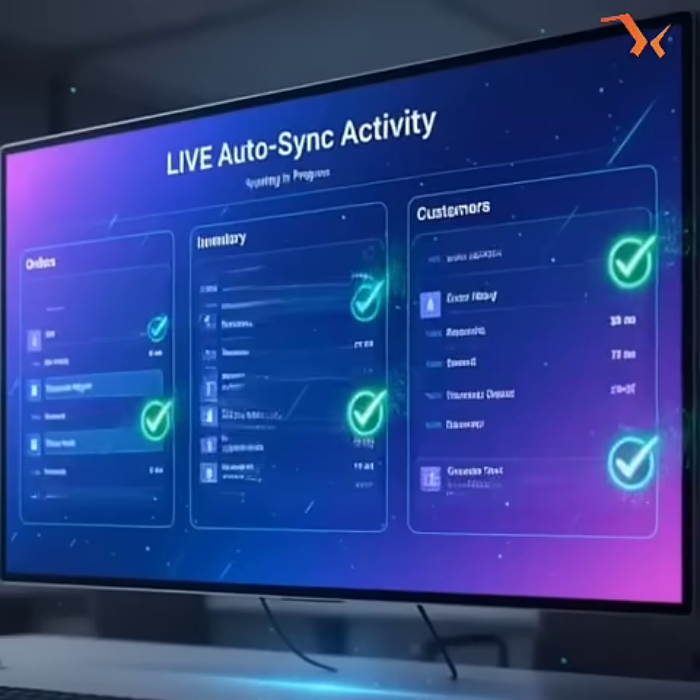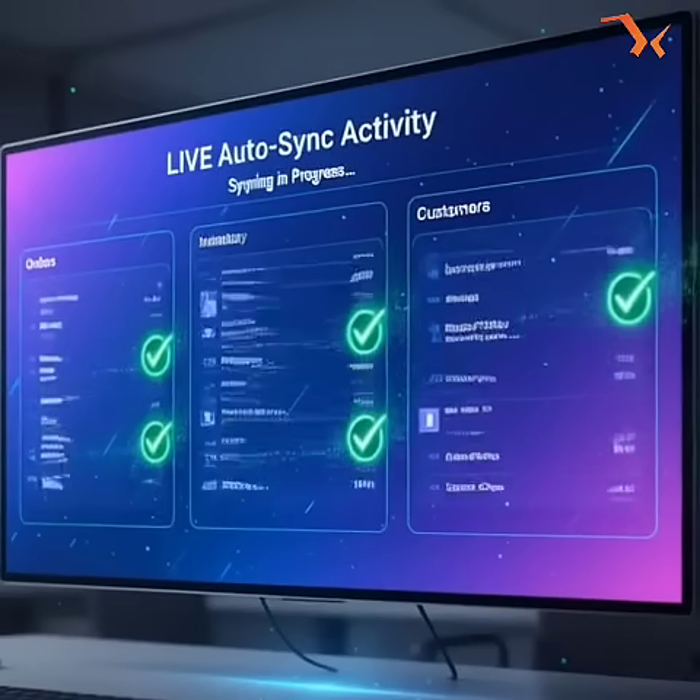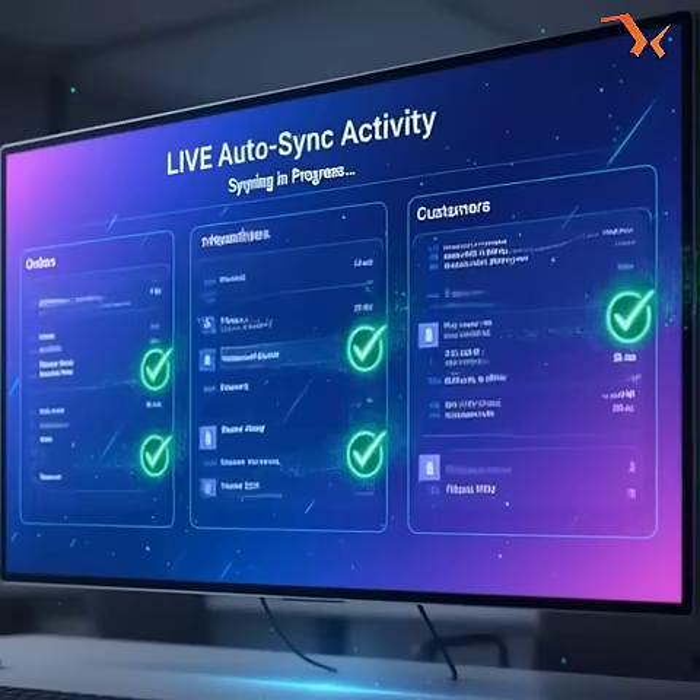And here's the best part: we don't interfere with your ERP partner. They manage the ERP configuration; we handle Shopify and the connector setup. Clear boundaries, smooth collaboration, perfect sync.